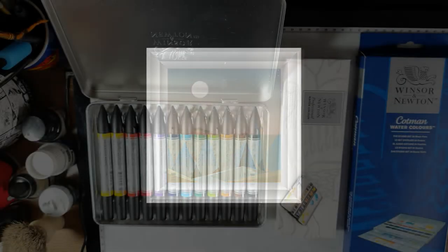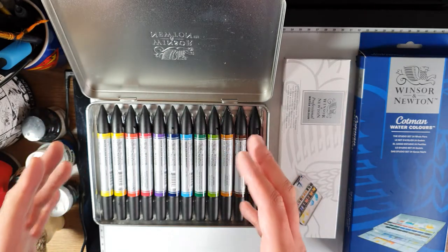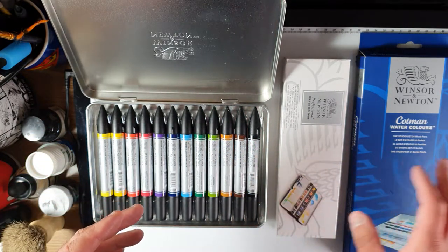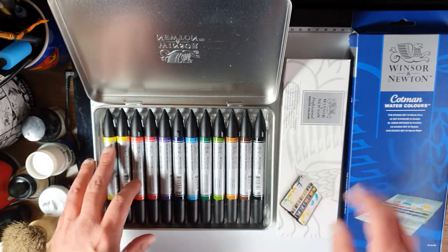Hi guys, thanks for tuning in. My name is Gerald Hauler and today I'm going to be comparing these watercolours from Winsor & Newton — the watercolour markers, the professional range half pans, and the economical Cotman range four size pans.